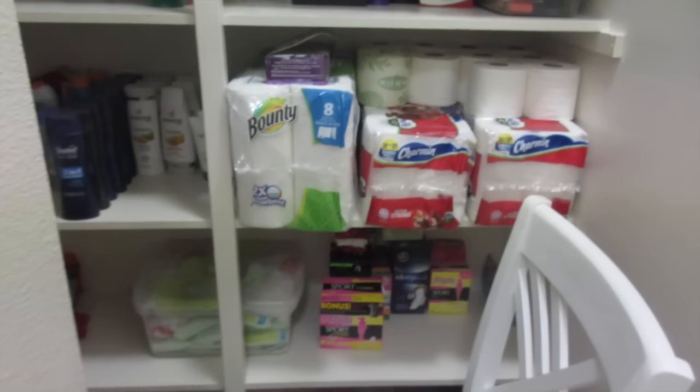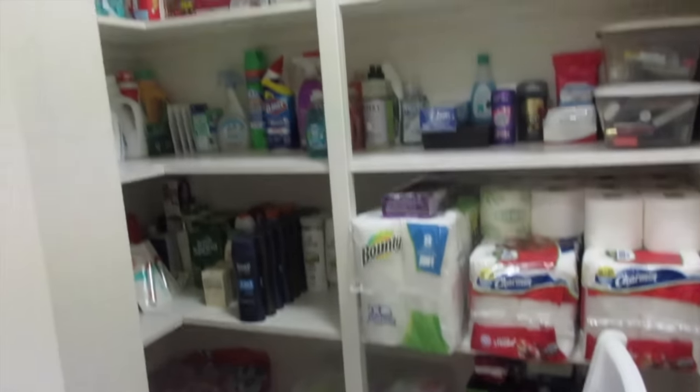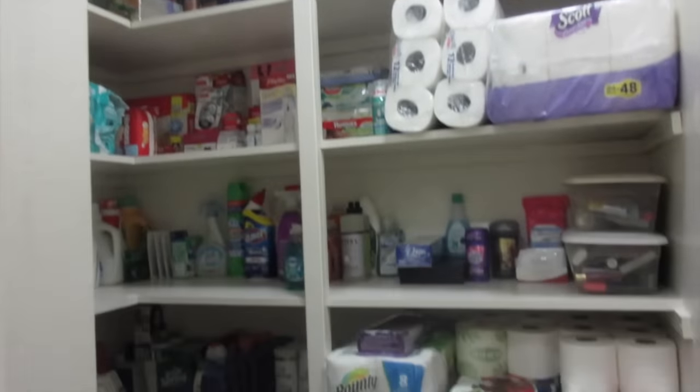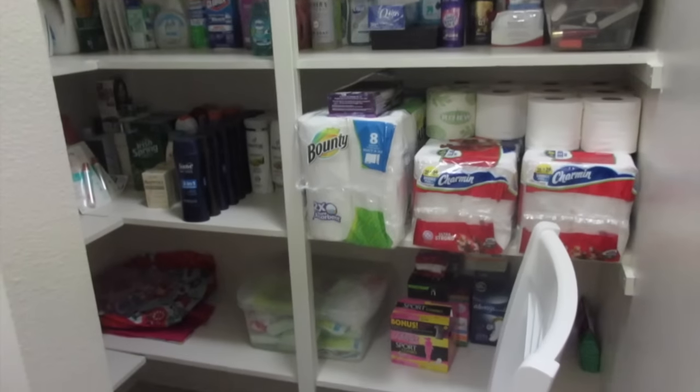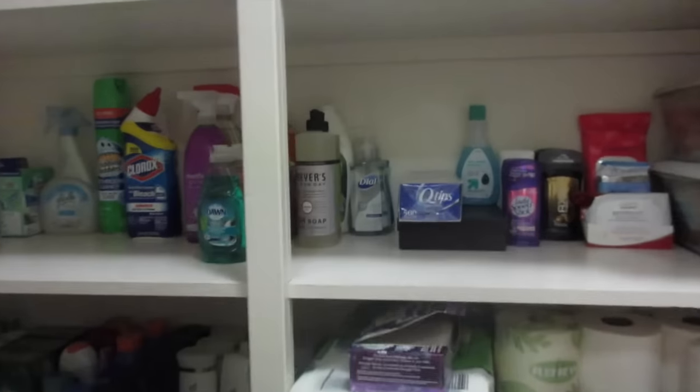So if we stand back, this is the corner of my laundry room and I've got all of these shelves. It was perfect for my stockpile. This is over six feet tall, so it's awesome.